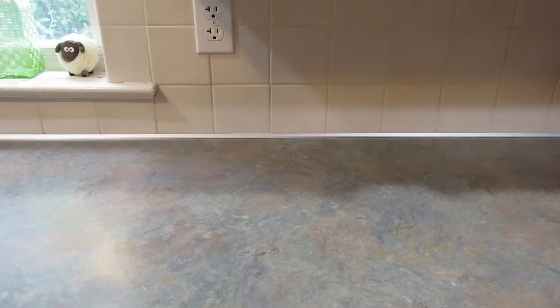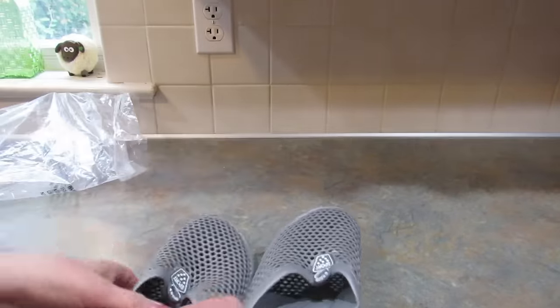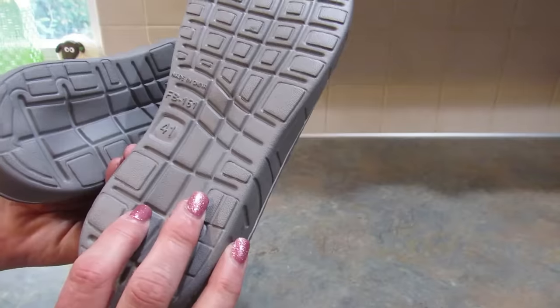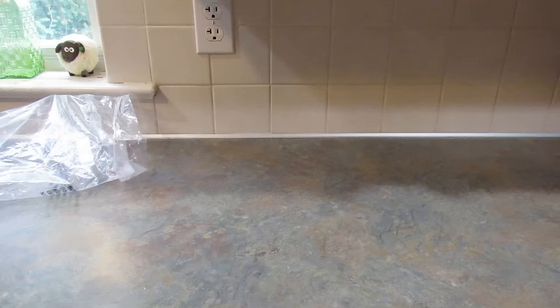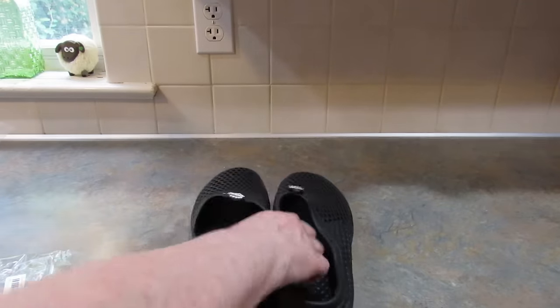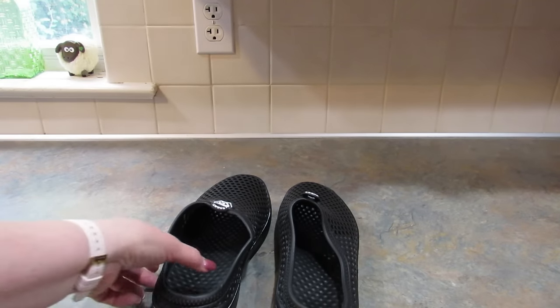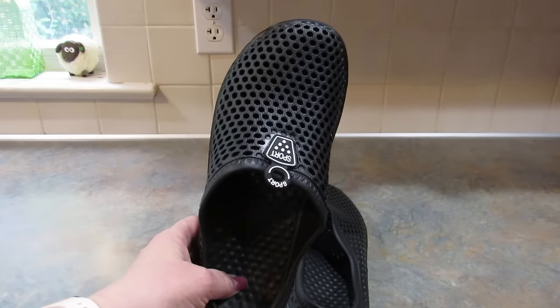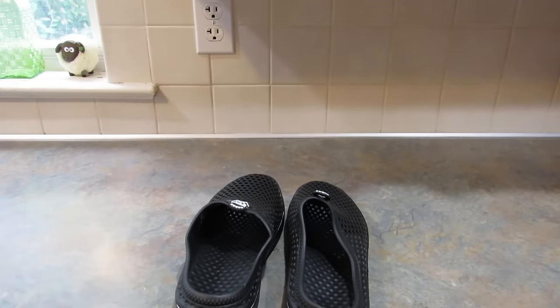I also got us both a pair of these — they're called hollow out closed toe slides. I got a pair for me in gray, size 41, and they were actually a perfect fit. Then my daughter only wears a seven and a half — she has little feet — so I got her a size 39. I'm walking around in mine right now — they're super, super comfy. I really love these shoes. I hope my daughter loves them as much as I do. I got her the black pair and me the gray pair. I'm pretty sure they came in other colors too.